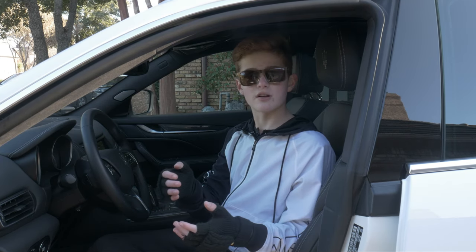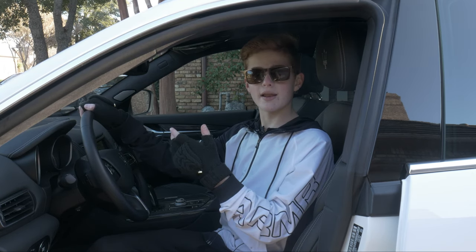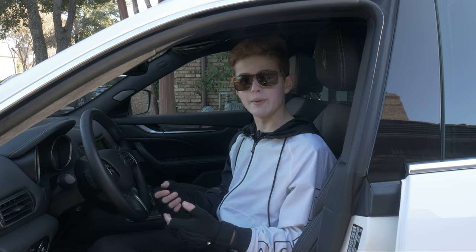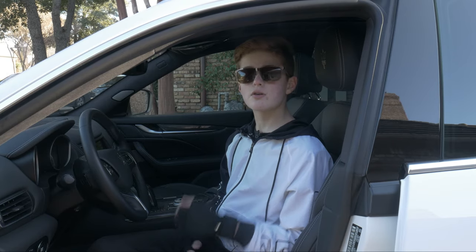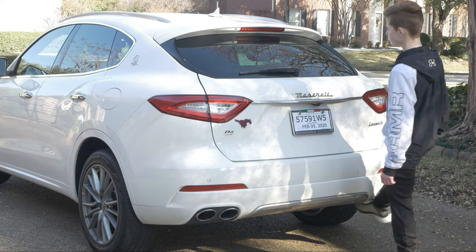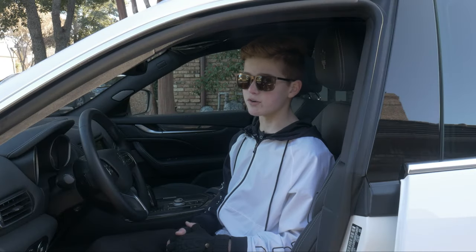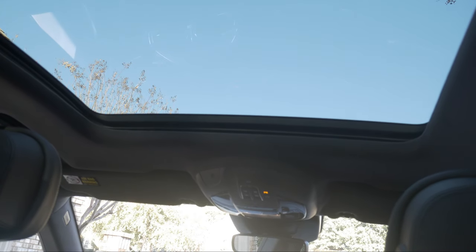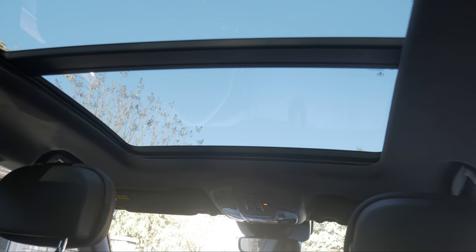When you first enter the car, it lowers for you, going from its normal ride height to just a few inches off the ground. The seat moves for you once you climb in, there's keyless entry, and there's also keyless start. You can put your foot under the trunk and it will automatically lift open for you. The seats in the rear also fold down. Another great feature is the panoramic sunroof, which stretches from the front of the car all the way to the rear.